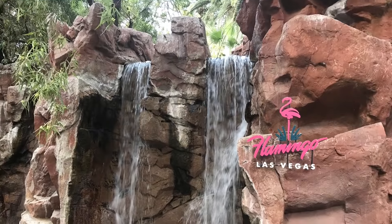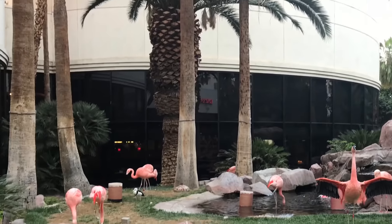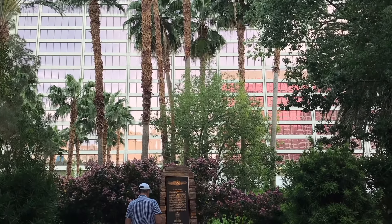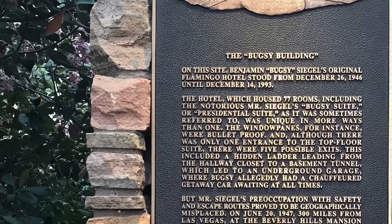The habitat features Chilean flamingos, winged teal ducks and other birds, as well as koi fish and turtles. Walk further into the courtyard and look for the memorial plaque of Bugsy Siegel, next to the outdoor wedding chapel. Bugsy was the driving force behind the development of the Las Vegas Strip.